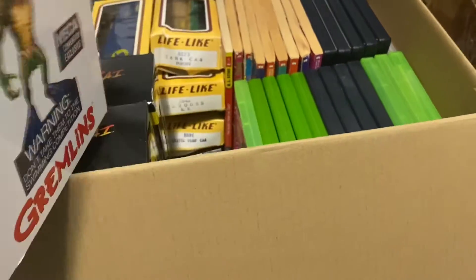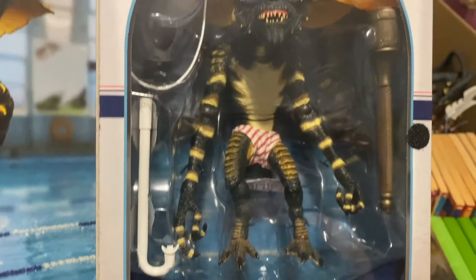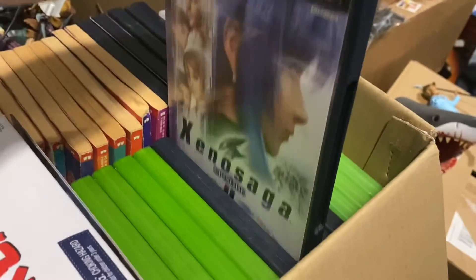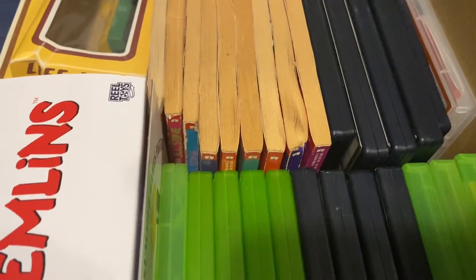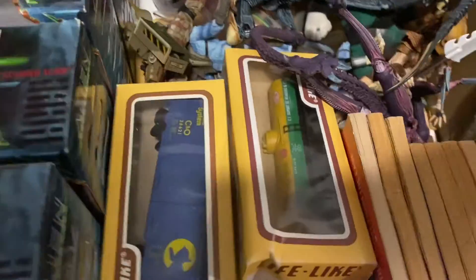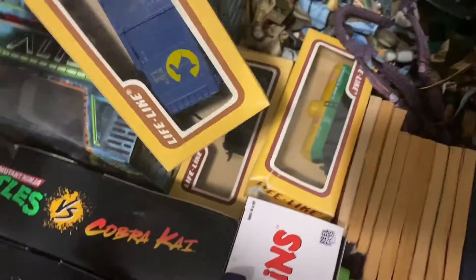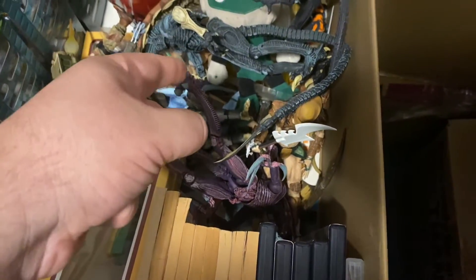We have the NECA Gremlins convention exclusive from 2020 — the Summer Games figure. Various Xbox, Xbox 360, and PlayStation 2 games. Let's grab a random one — this is Xenosaga Episode 2, complete in box. A couple more: we have Second Sight, San Andreas. Some Goosebumps books. We have some trains — I'm not sure if anyone at RetroCon is going to be interested in trains, but if you are, come see me. We have some NECA Alien vs. Predator Alien Arcade figures — the Predator and the Alien.